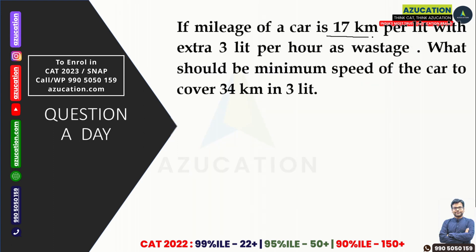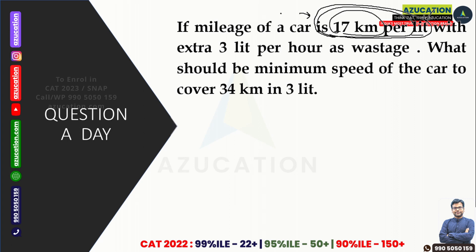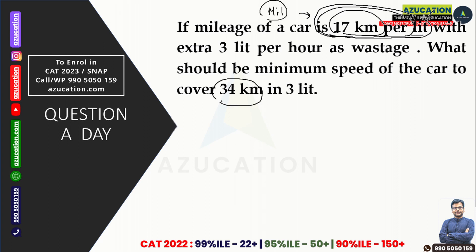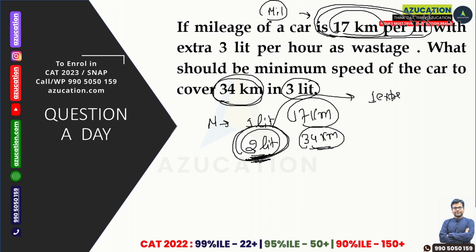The most important thing to solve this question is the concept of mileage. Mileage means when we are going to run 17 km, we are using 1 litre of petrol. So first consider the mileage, then consider the distance. Your mileage is 1 litre per 17 km, and in this question you have to move 34 km, so it is compulsory to exhaust 2 litres of petrol.